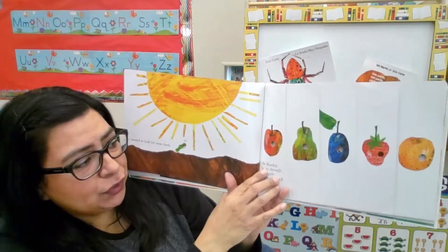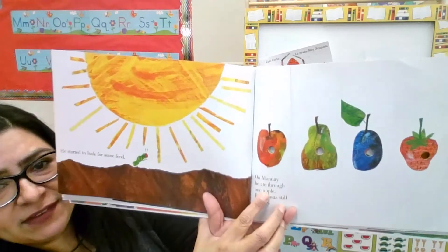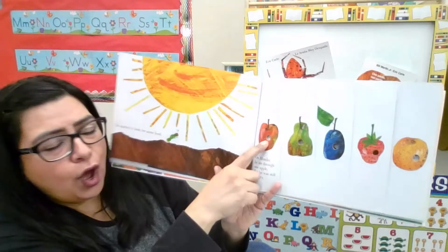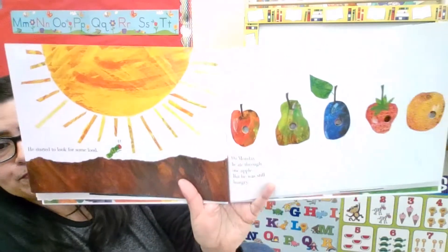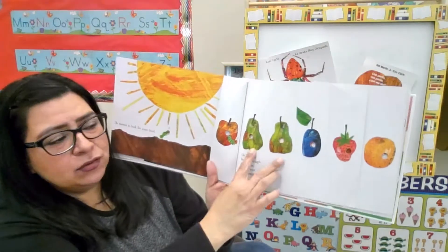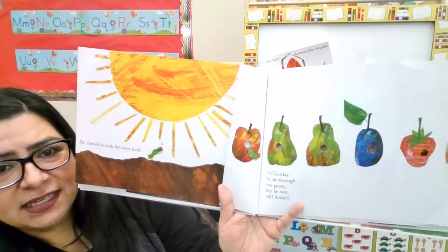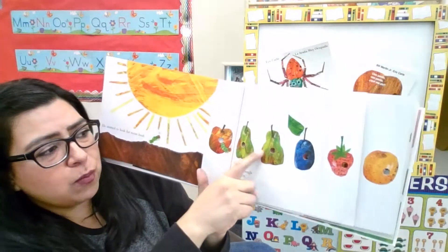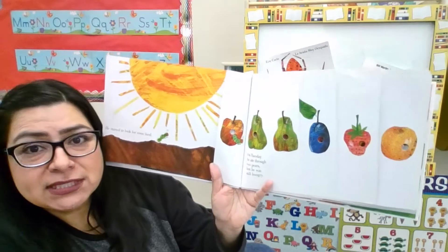And on Monday he ate through — what did he find? One apple. But he was still hungry. So then on Tuesday he found — what did he find? One, two pears. But he was still hungry.